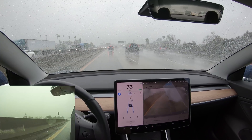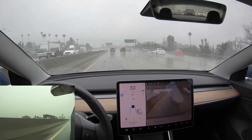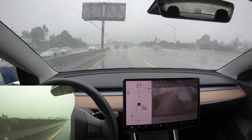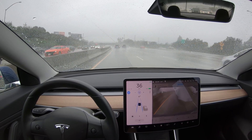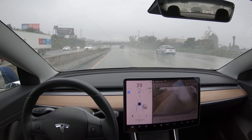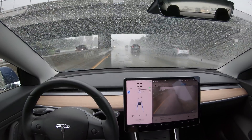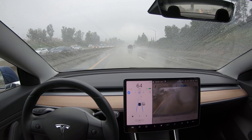The cars also have cameras on the B-pillars by the driver's side door that look to the side and forward. We went through a decently large puddle — not bad, the cameras are really well positioned. As a reminder, autopilot is an additional feature you have to pay for. Basic autopilot has traffic-aware cruise control and will stay in its lane, but the automatic lane changes and navigate on autopilot demonstrated here are part of the full self-driving package, which is an additional cost.